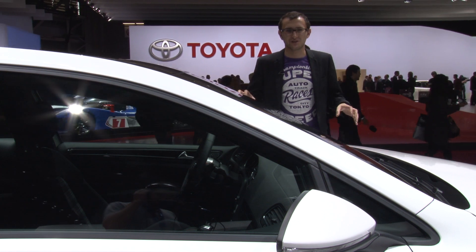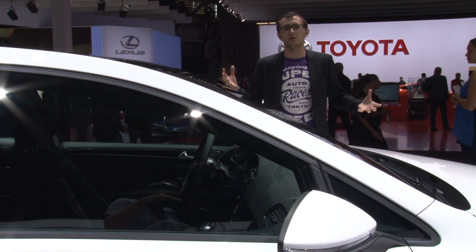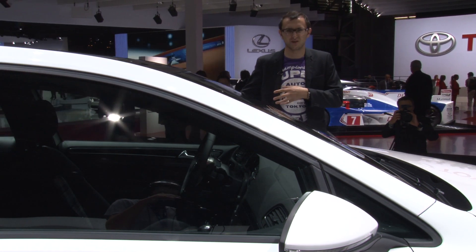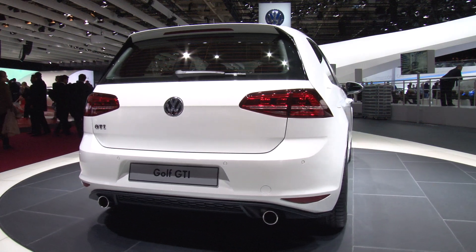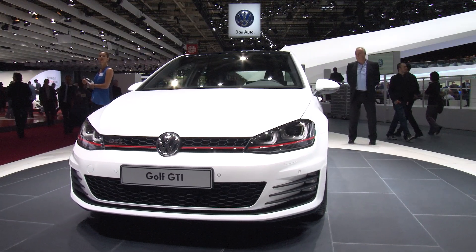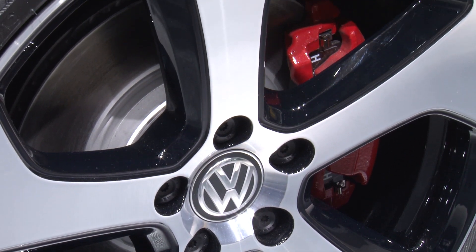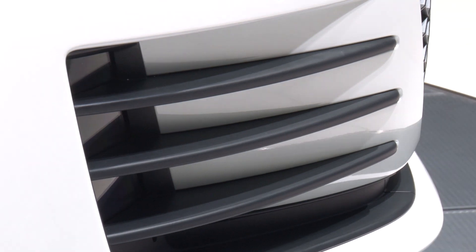VW says that this is a Golf GTI concept. Now the idea of a concept is that it has giant wheels that are completely infeasible for normal travel, silly wing mirrors that have cameras in them, and ridiculous bits of body. But what VW has actually revealed is a Golf that looks like a GTI. Apparently it's going to have 220 brake horsepower and put out about 260 pounds per foot of torque, which is quite a lot for a car about this size.